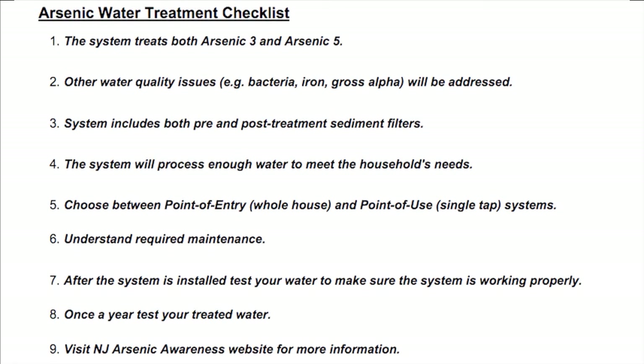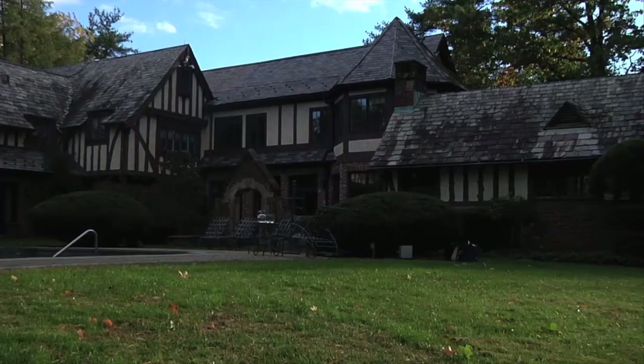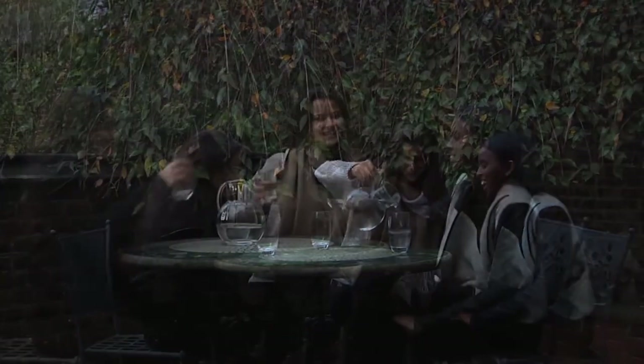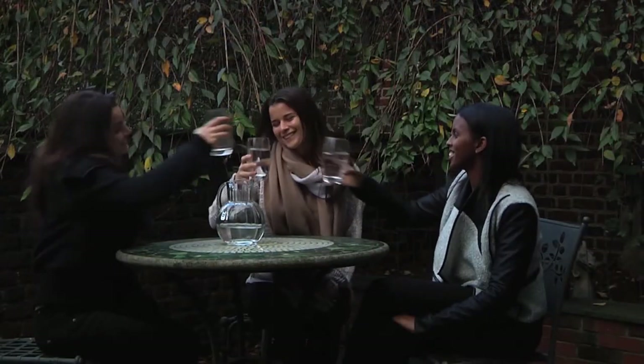Use the checklist to remind you what questions to ask when considering which system to install. A cost survey summary shows the range of installation costs you may find, and see the frequently asked questions for other questions you may have. By ridding your house of arsenic with a treatment system, you'll have peace of mind knowing that you have clean, safe water for your family to use.